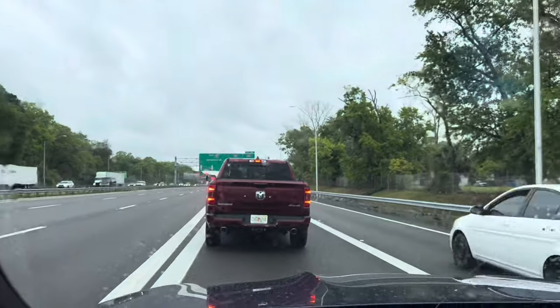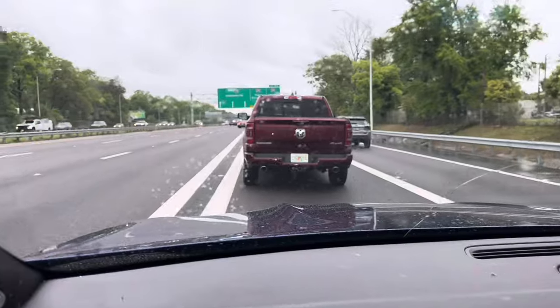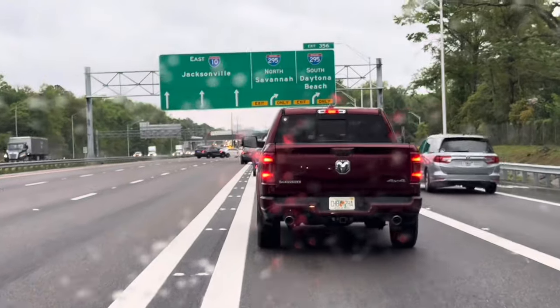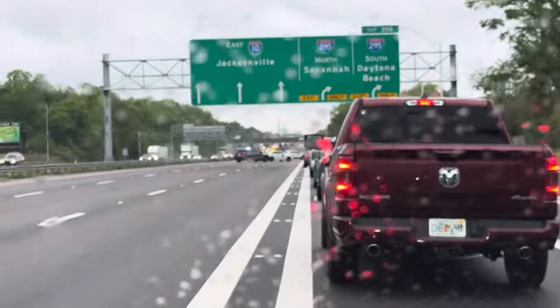Y'all, look at this — ain't this some mess? They got the whole highway blocked off. Of all days for y'all to want to do some crap like this, y'all want to do it on the day that I'm going to my man's job.